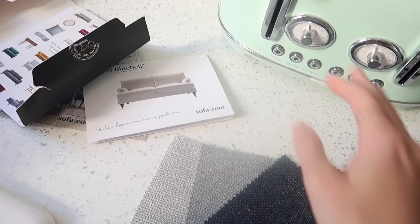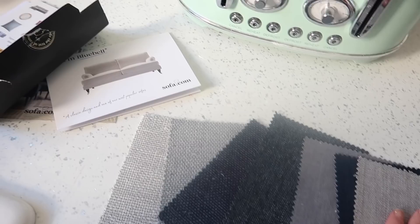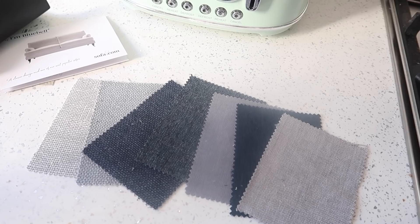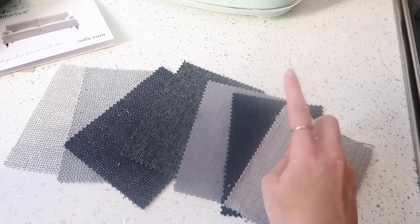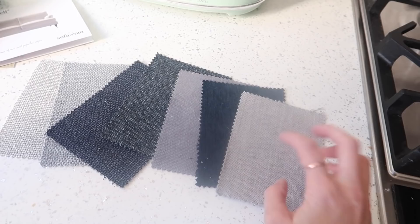We're in the process of going through swatches from sofa.com for a sofa. We've gone for the Bluebell sofa and we want quite a dark color because our living room sofas are cream and with kids that's not ideal. We were considering navy blue, but I also really love the color called Cobble, which is also a machine-washable fabric — important when you've got two young children. It's going to take about four to six weeks to arrive.